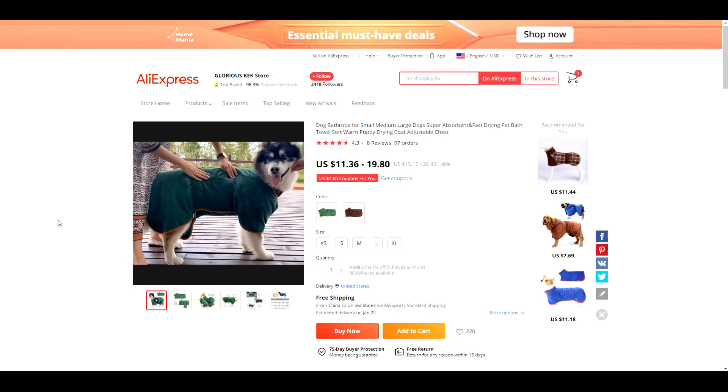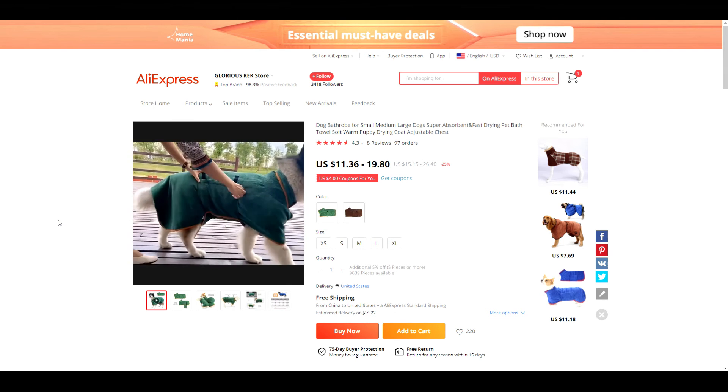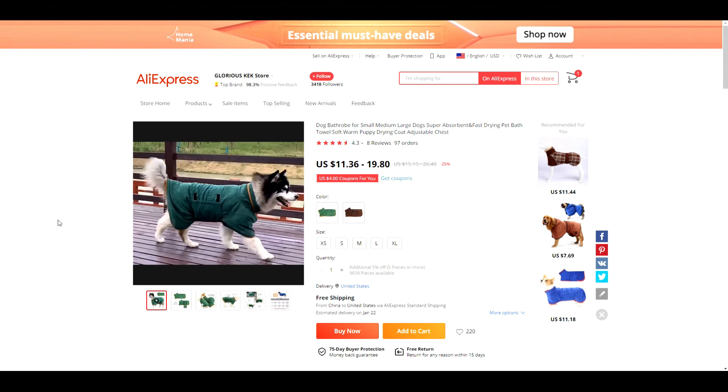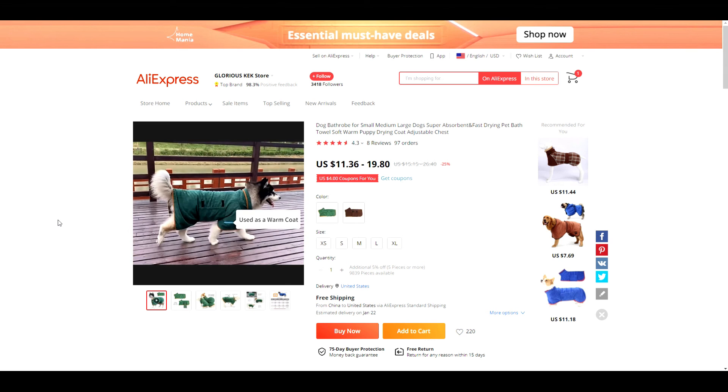Product number nine is this cute pet bathrobe. It's made from super soft and absorbent microfiber and has velcro strips for the neck and body, which makes it possible to fit your pet just right. It can be purchased in brown or green and comes in several different sizes.